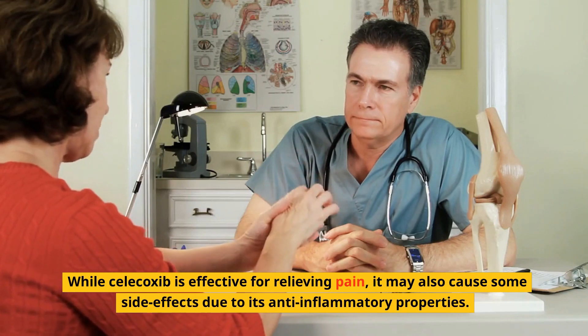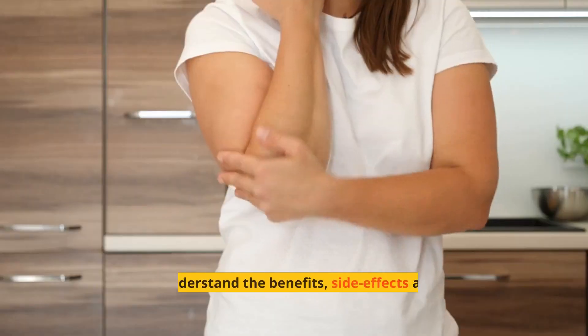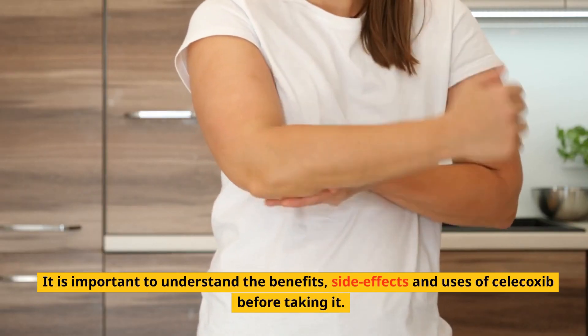While Celecoxib is effective for relieving pain, it may also cause some side effects due to its anti-inflammatory properties. It is important to understand the benefits, side effects, and uses of Celecoxib before taking it.